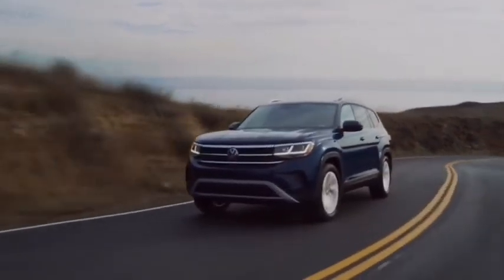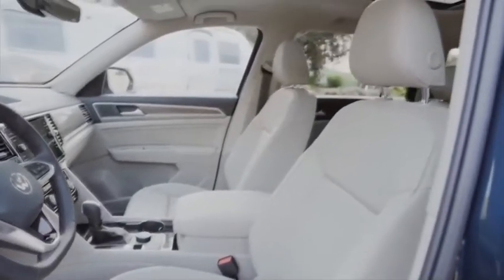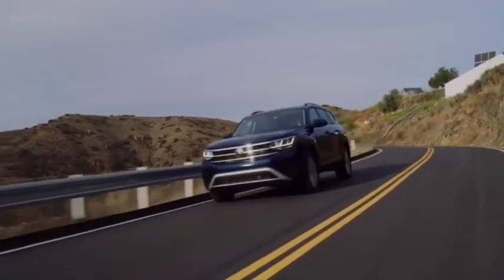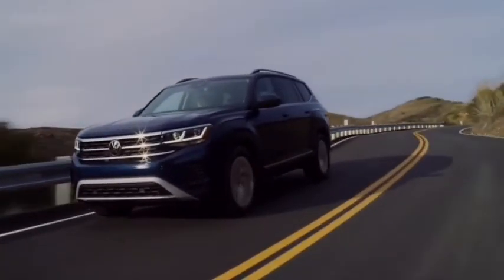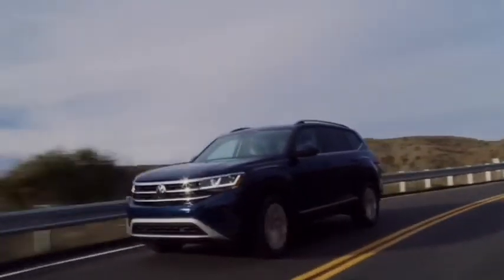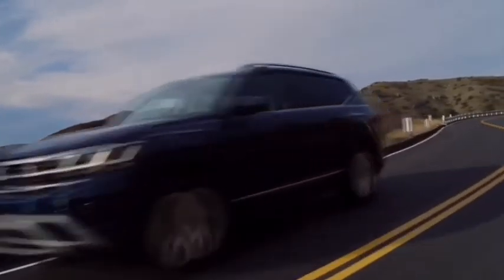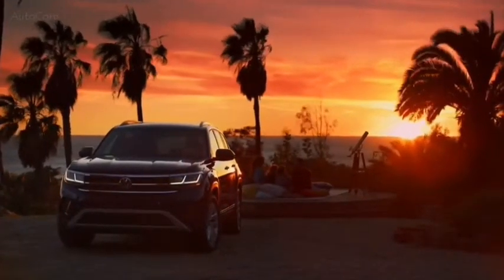Prices climb to $48,995 for the Atlas top trim level. The cabin filters out most road and wind noise, even at highway speeds, and the interior styling is clean and minimalist. The 2021 VW Atlas is offered with two engine options: a 2.0-liter turbocharged four-cylinder with 235 horsepower and 258 pound-feet of torque, and a 3.6-liter V6 with 276 horsepower and 266 pound-feet of torque. An eight-speed automatic transmission and front-wheel drive are standard with both engines, and all-wheel drive is available.